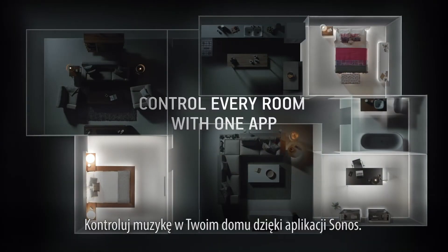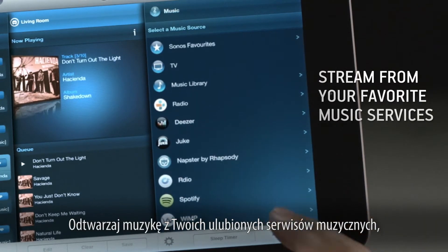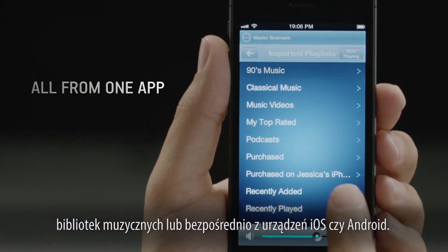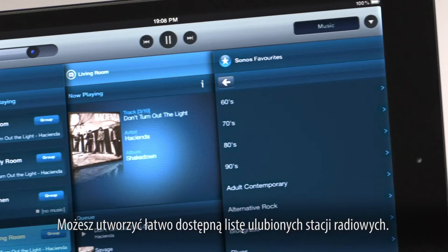Take total control over your home listening experience with the Sonos app. Play songs from your favorite streaming music services, music library, or directly from your iOS or Android device. You can also access podcasts, internet radio stations, and create an easy-to-access list of your favorite stations.